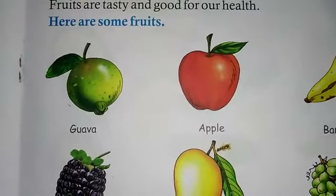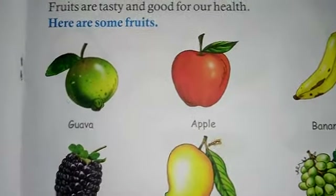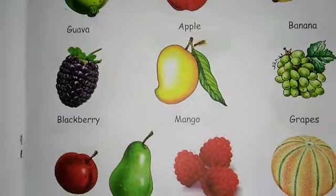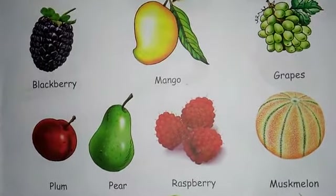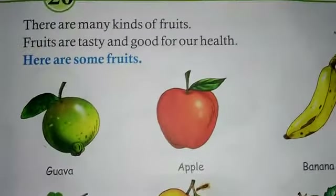We already completed the chapter on names of fruits: Guava, Apple, Banana, Blackberry, Mango, Grapes, Pomegranate, Pear, Raspberry, and Marshmallow. There are different kinds of fruits.